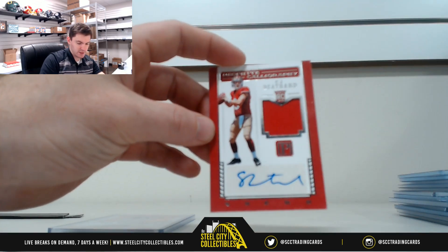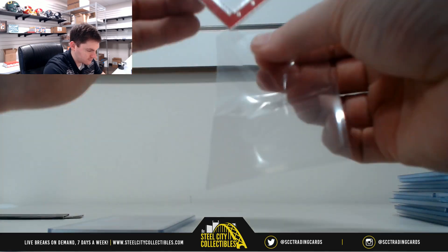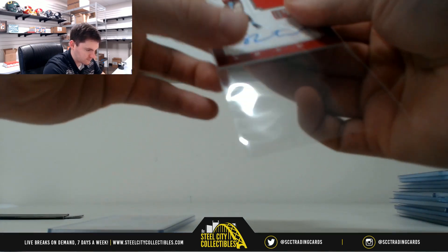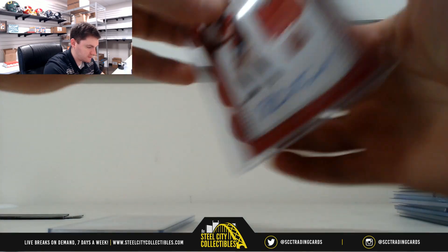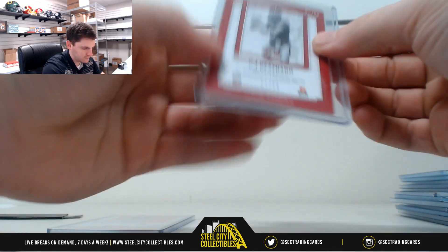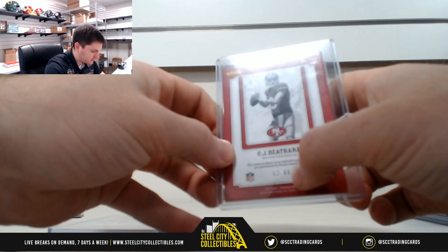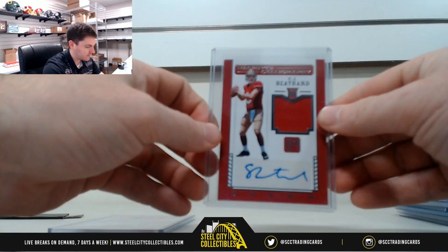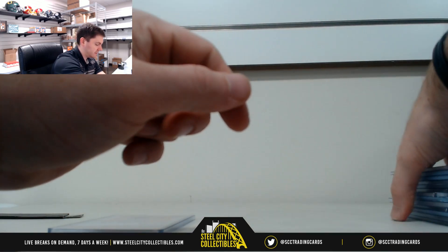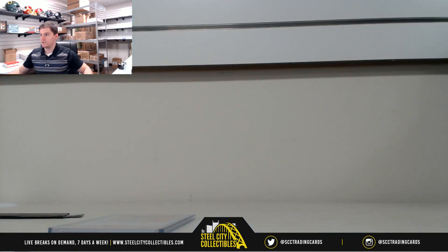Last one: CJ Beathard from the Niners. That's 3 of 99 — so that's 3, going to Matthew S. It's also his jersey number. Thank you everybody who joined our 2017 Pantheon dual box break number one. We'll upload this shortly.